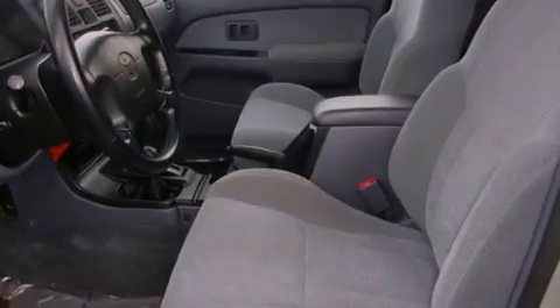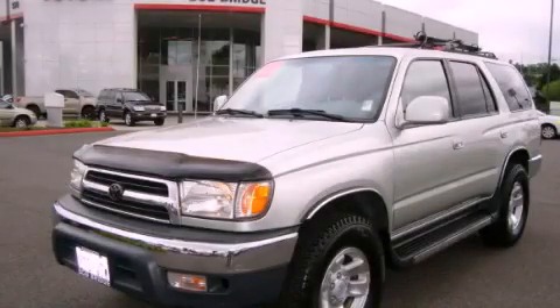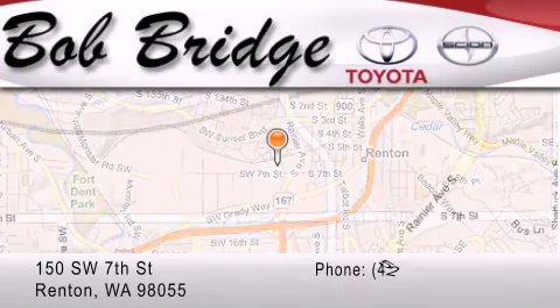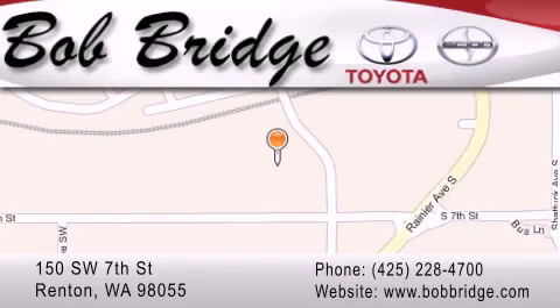Contact us today to schedule your opportunity to see this automobile in person. Bobridge Toyota is located in Renton. Exit off I-405 at exit number 2, take Rainier Avenue North to the second left and turn left.